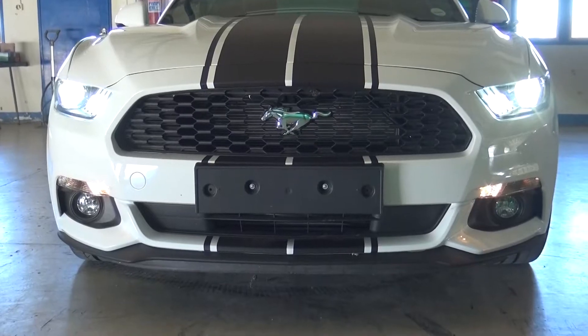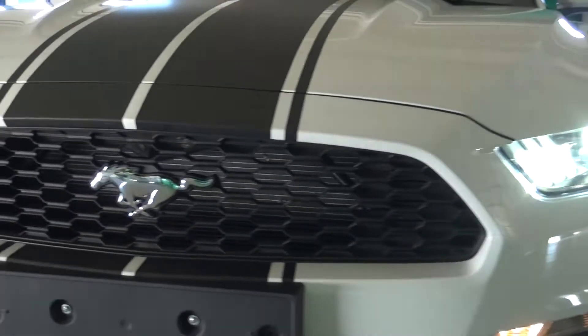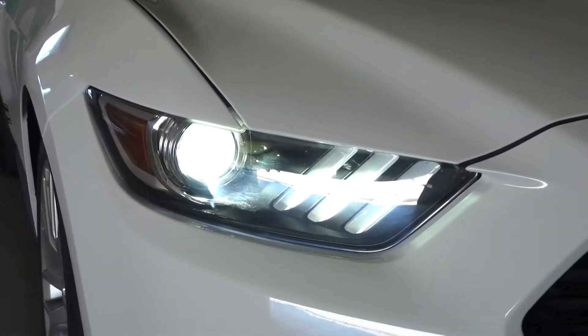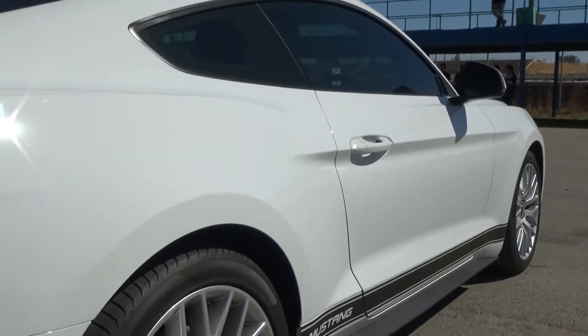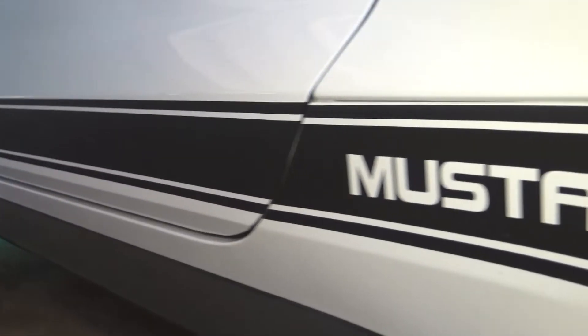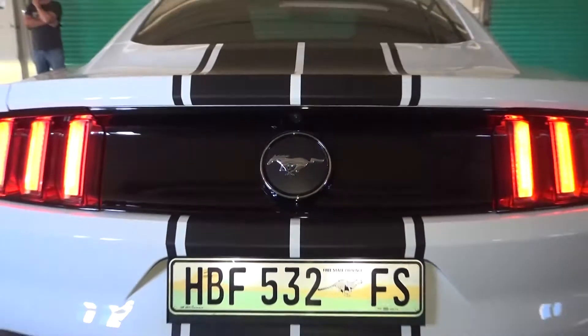We drive the 2.3-litre Ford Mustang EcoBoost, a good Mustang which feels light up front and changes direction willingly and easily. The heavy-duty springs, limited-slip differential, and rear anti-roll bar make this pony a powerful handling car, but not the most powerful performance car.